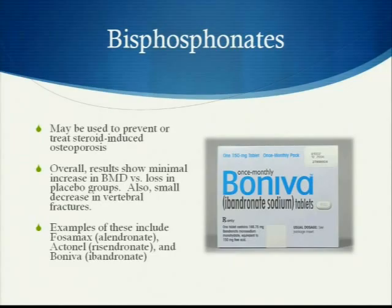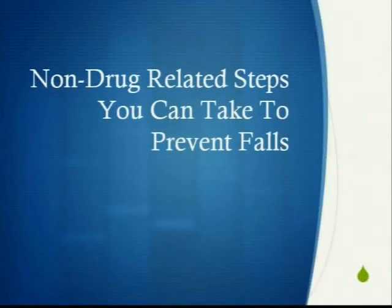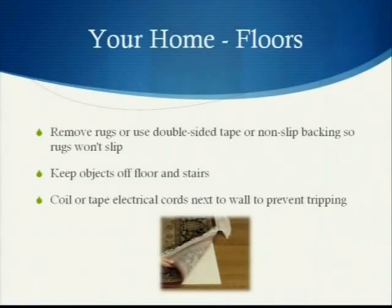Examples of bisphosphonates include Fosamax, now available as a generic called Alendronate, Actonel, and Boniva. For non-drug-related steps to prevent falls, there are parts of your home that can lead to falls. You want to remove rugs or use double-sided tape or non-stick backing so rugs won't slip. Keep objects off the floor and stairs, and coil or tape electrical cords next to the wall to prevent tripping.